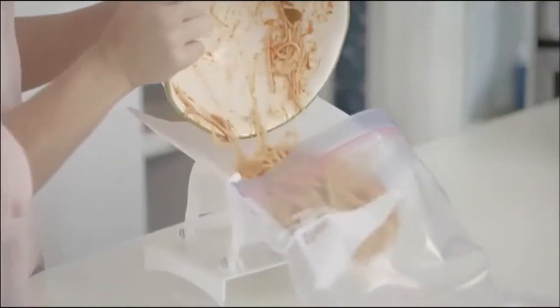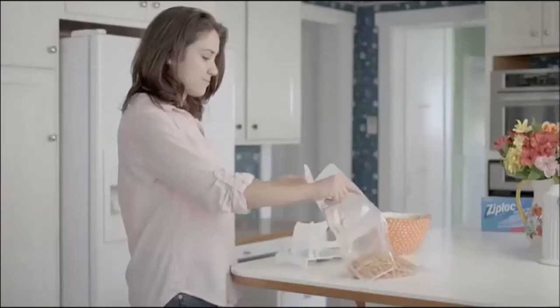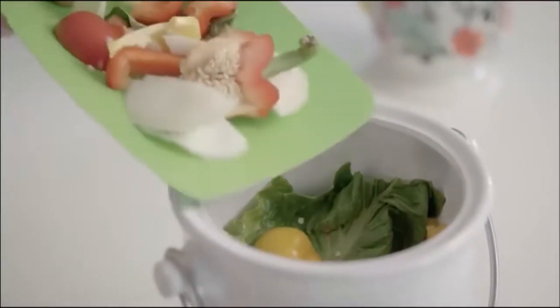It's a convenient filling mat that allows you to slip any type of food simply and easily into quart and gallon Ziploc bags without making a mess. It's a cutting board and a flexible funnel that puts food waste into your compost bin.